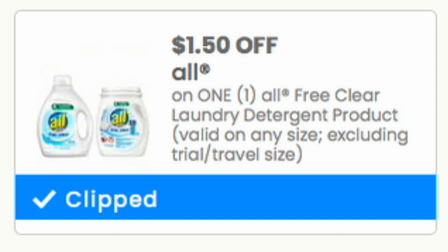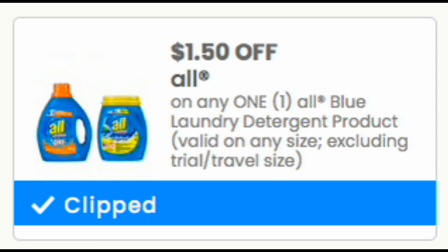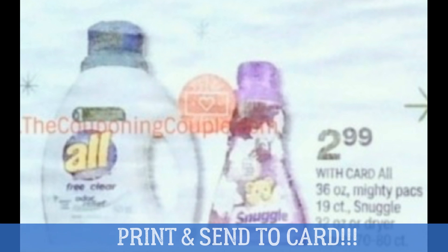Stop and print the ALL detergent coupons — there's one on the clear and one on the blue products, both $1.50 off. There are also digital coupons in your CVS app, so send those to your card. Starting December 6th, ALL is included in the spend $30, get a $10 extra buck deal. This is a great way to stock up on laundry detergent using both digitals and printable coupons. I'll be sharing scenarios Saturday morning for this promotion, so click the notification bell. But I'd print those coupons now — they're in the description box below.